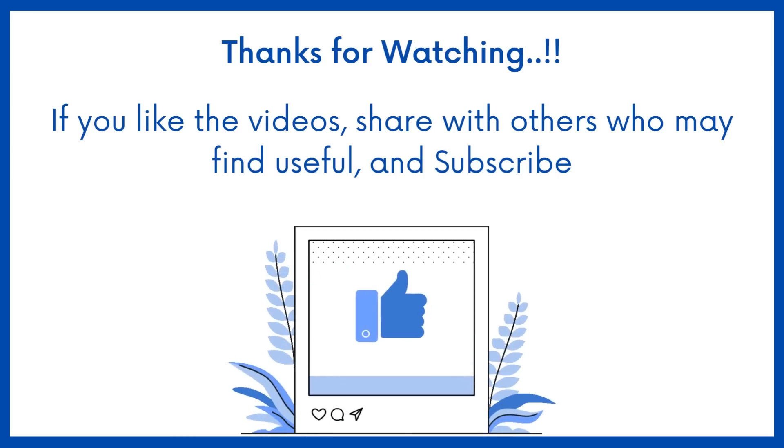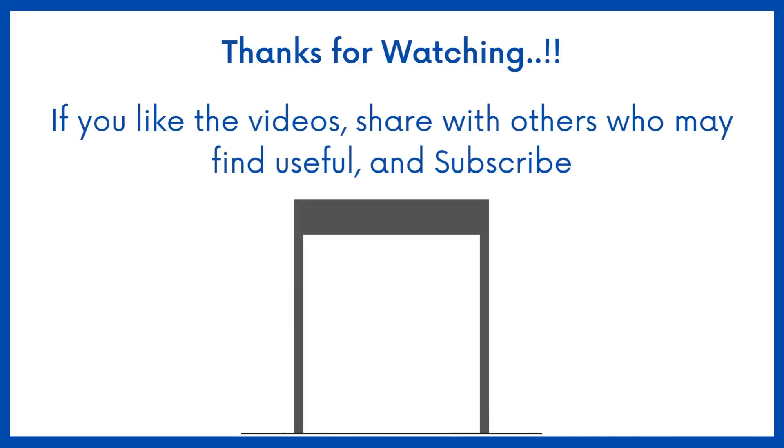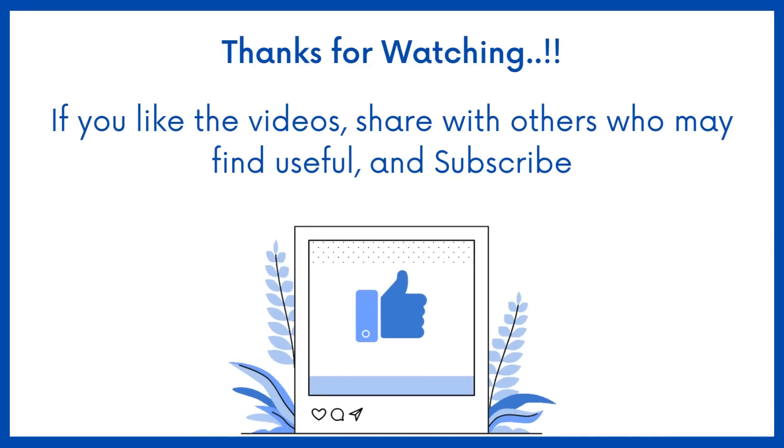If you find this video helpful, share it with others who may find it helpful too. Subscribe to Medbook for more videos like this. Thanks for watching — see you next time.